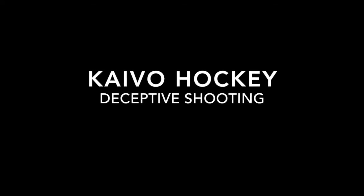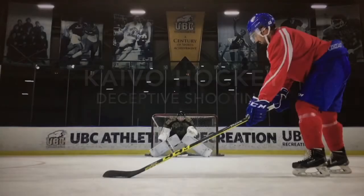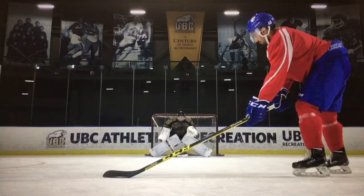Welcome to Kaivo Hockey. This video gives a quick run-through of a simple biomechanical detail in the art of scoring. At higher levels, scoring opportunities are limited, so it's important to become opportunistic. Elite goal scorers are able to do this by not only understanding how they control the defenseman, but also the goalie, by being deceptive with puck placement.